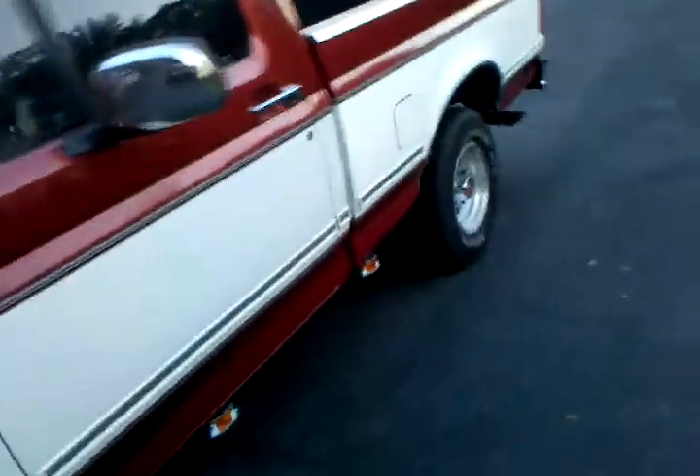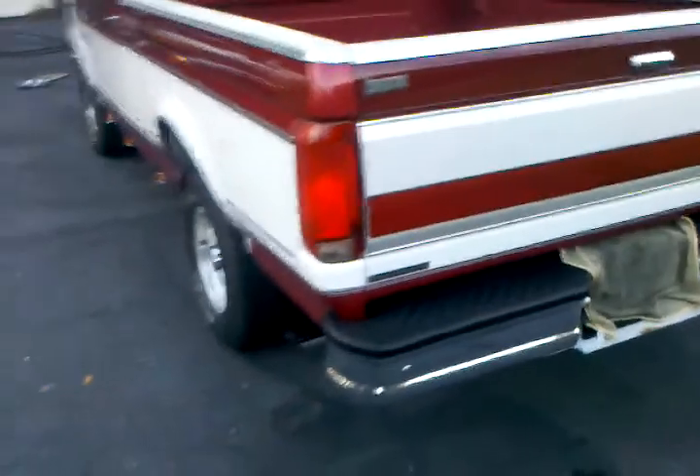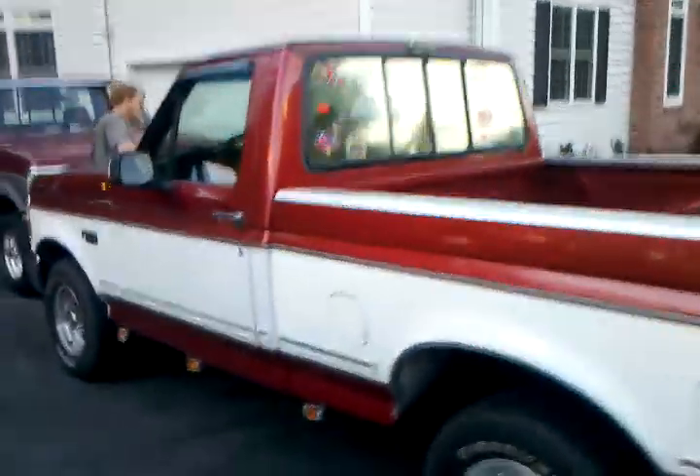It's a pretty nice truck. It has a shift kit in it. 3.08 gears in the rear. And this truck has nothing else done to it, and it's a pretty quick truck. Dual drive. She's a quickie.